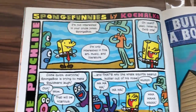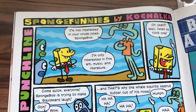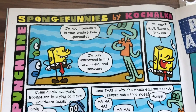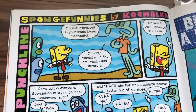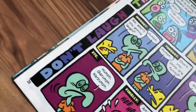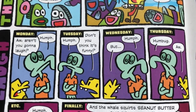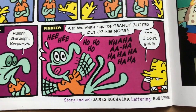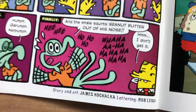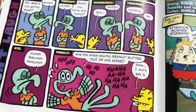'Sponge Funnies' by Kochalka. The punchline: 'I'm not interested in your crude joke, SpongeBob — I'm only interested in fine art, music, and literature.' SpongeBob tells a joke and Squidward refuses to laugh. Then 'Don't Laugh Monday' — he still won't laugh. Finally Squidward says 'laugh,' and sometimes I don't get it. A little bit funny — 3.5 out of 5.